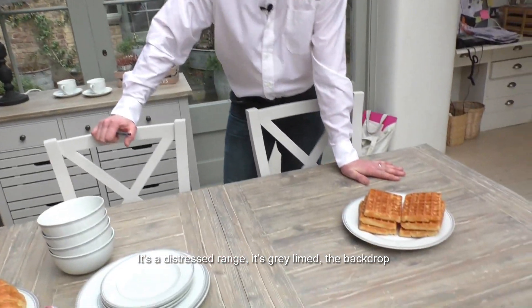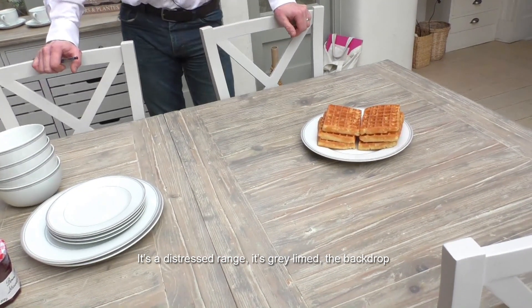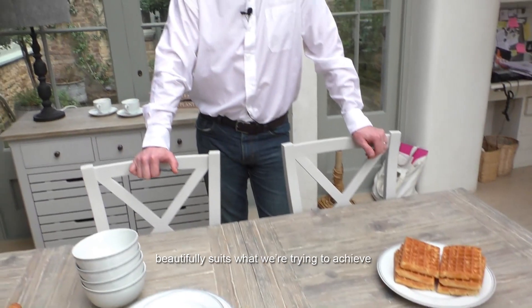It's a distressed range, it's grey-lined, and the backdrop beautifully suits what we're trying to achieve. I think it's going to look really nice, I think it's going to look lovely.